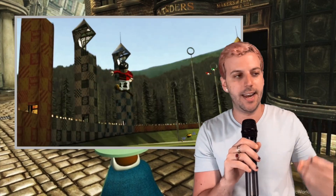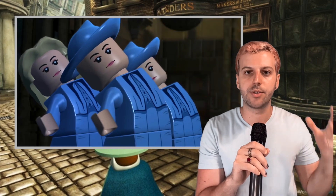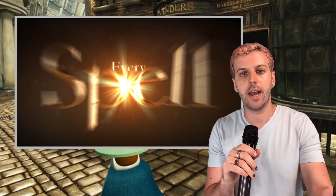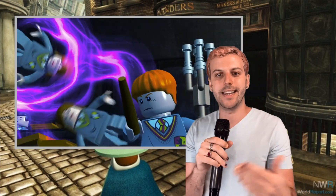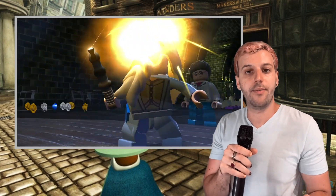I loved LEGOs as a kid and I still love them today. I love that these LEGO games have this kind of quirky take on stories that I've seen over and over again. Going back through all of those movies in LEGO form and seeing the way those pivotal, iconic scenes have been translated into these LEGO-fied versions was just really, really fun.